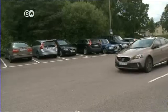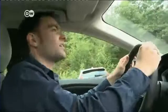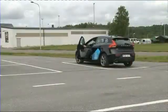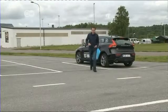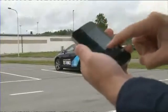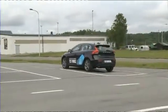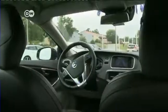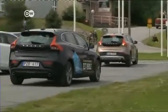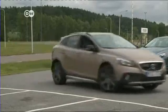Parking is the first place Volvo is trying to make its autos autonomous. A driver can use a smartphone to tell the car to find a parking space on its own, aided by sensors and GPS. If it comes across other vehicles, obstacles, or pedestrians, the car stops and waits until its path is clear.